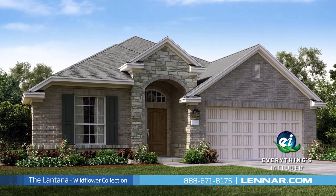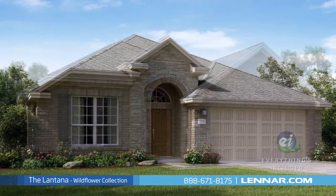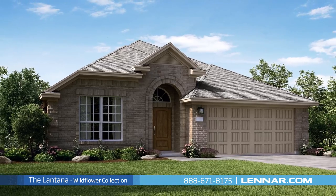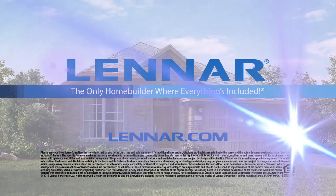designer upgrades that you've come to expect from Lennar. For more information on this amazing new home, or for directions to any of our premier Houston communities, visit Lennar.com.